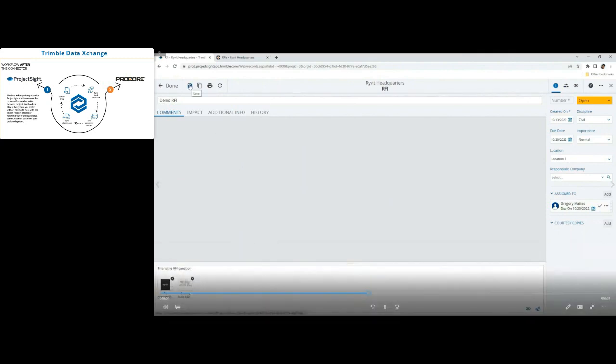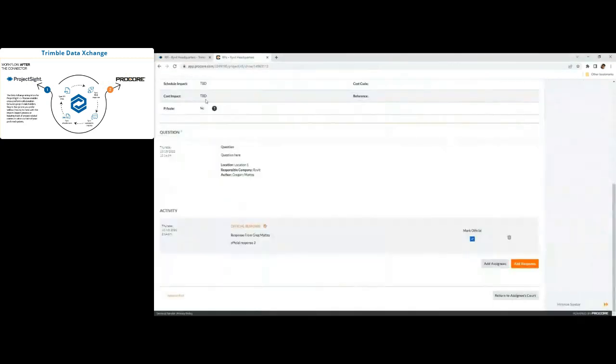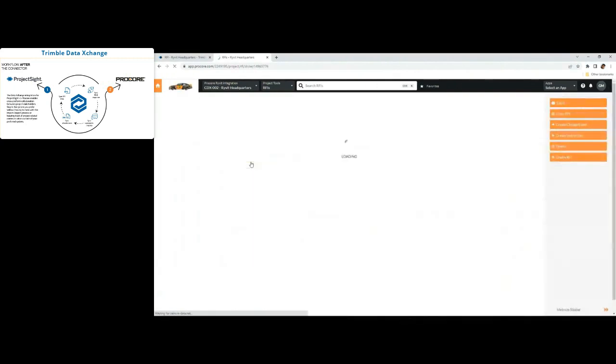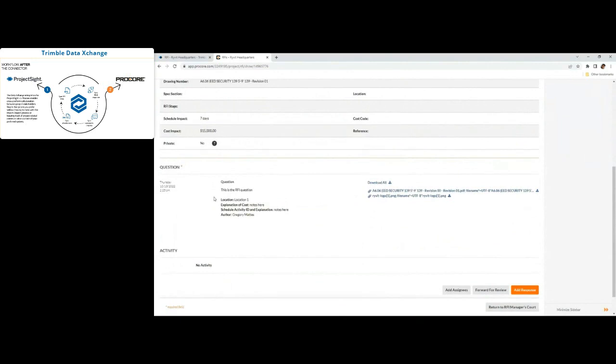Now for the sync — I just saved from Project Site to Procore. We'll wait for the integration to run and then go over to Procore to see the RFI. The integration has successfully run, so now I'll go to the RFI module in Procore and you'll see this RFI has automatically moved from Project Site to Procore. All the appropriate information has moved over, including the file and the drawing, which were automatically transferred as well.